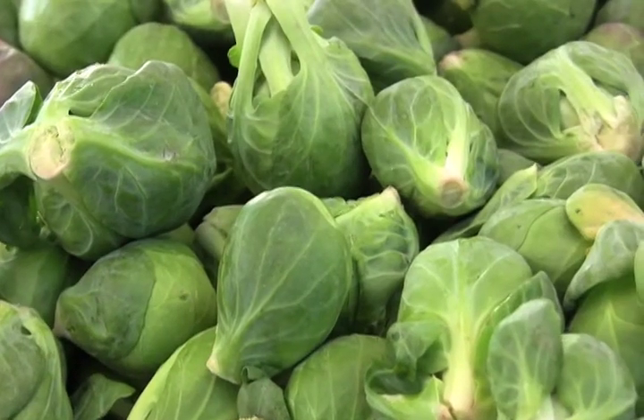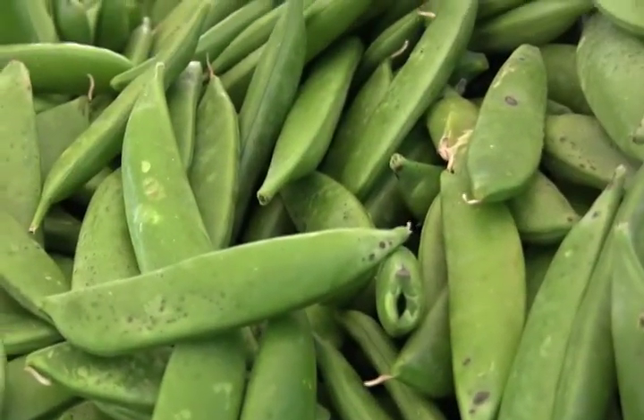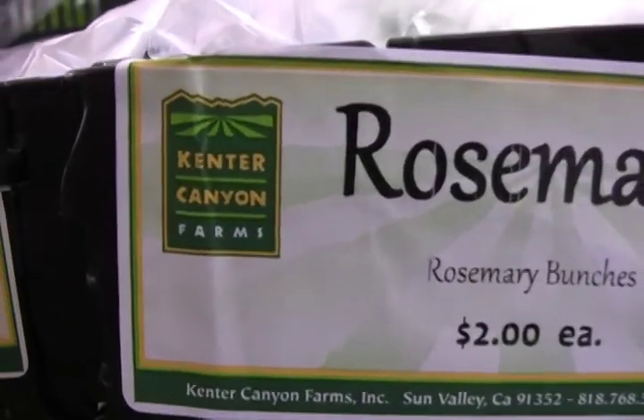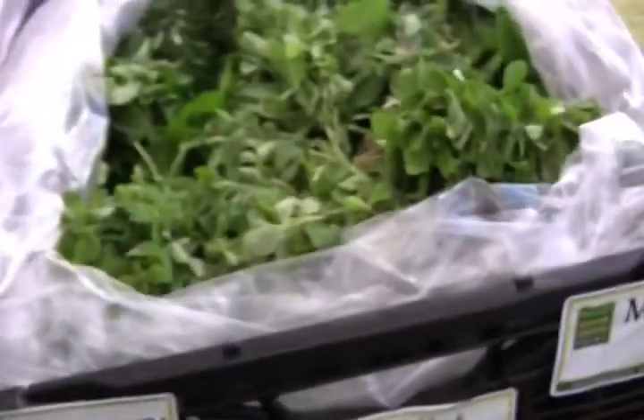And we have Brussels sprouts, which are very beautiful. These are so hard to grow. And snap peas — fresh snap peas. This food comes from Kenter Canyon Farms and it's beautiful.